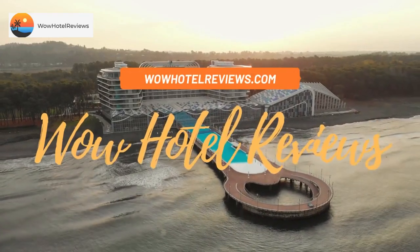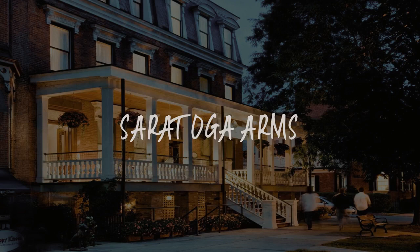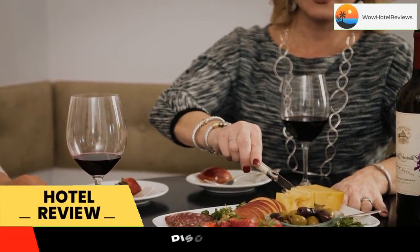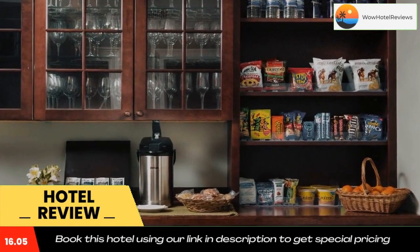Hello guys, welcome to Wow Hotel Reviews. Today I am reviewing Saratoga Arms, a four-star hotel. Please use our Booking.com link in the description to book the hotel and get good pricing. This historic Saratoga Springs property was originally built in 1870.